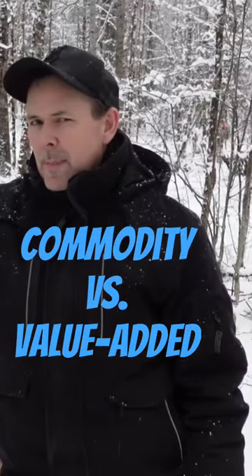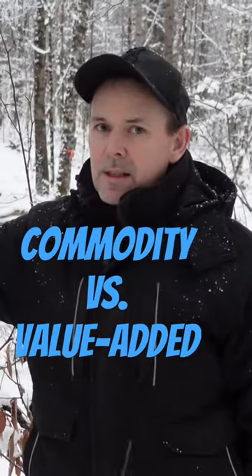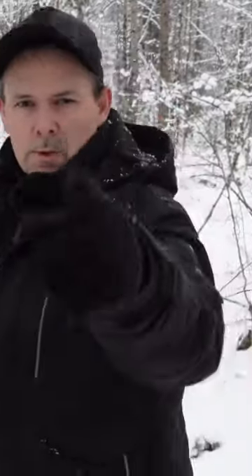In that next video I want to talk about whether we should be cutting our nice hardwood here as a commodity, or if it makes sense for us to value-add it. I'm really interested to find out what you guys think — we'll see you in the next one.